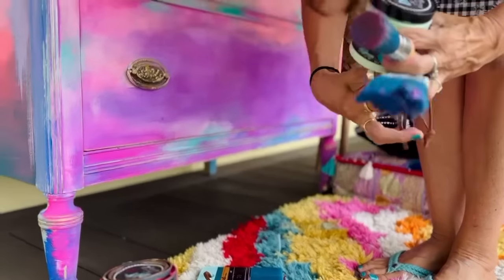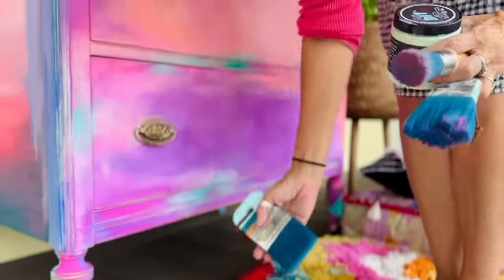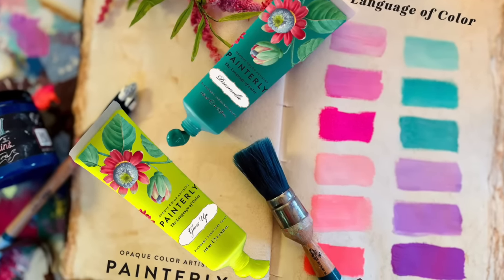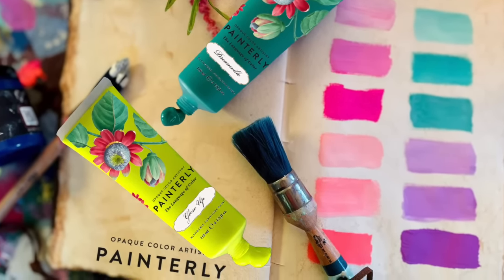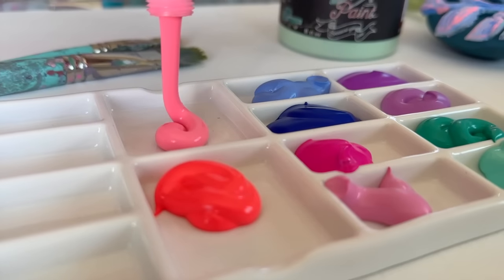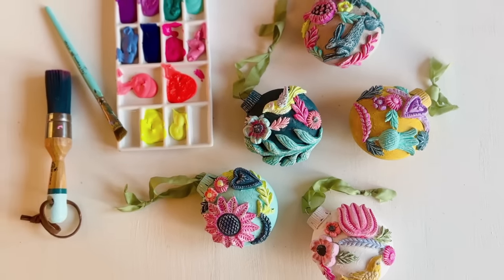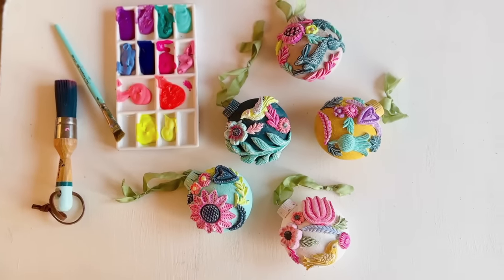I've ruined so much of the inlay. Make sure you guys stay till the end to see how this couch turned out. And if anybody missed some news earlier in the week, we launched Painterly with 12 new beautiful colors. This paint is a furniture artist paint — you guys can place your opening orders right now with a DIY paint retailer.